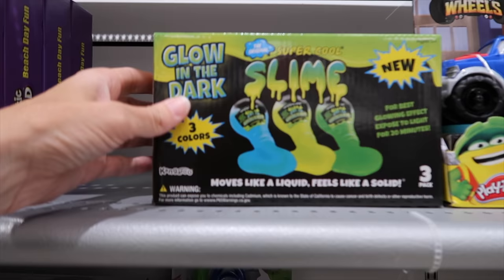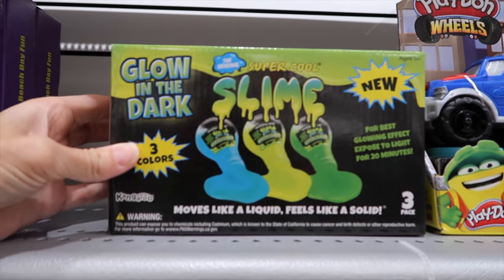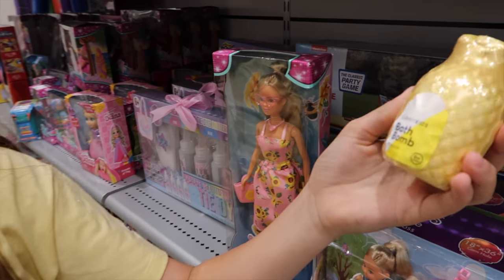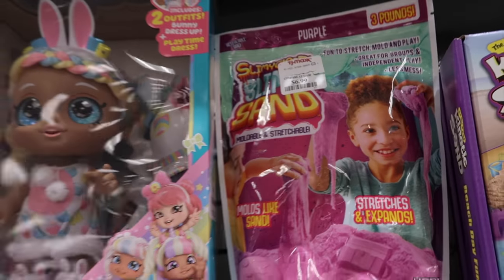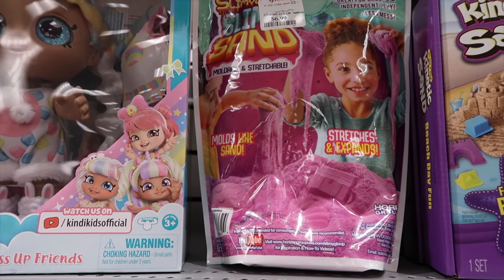Welcome back to our channel! Today we're going squishmallow hunting and fidget hunting at a mall close to our soccer tournament. We've had a lot of requests to do another hunting video. The first store we're going to is TJ Maxx. We found some slime in here — it's a pineapple kinetic sand, or wait, that's slime sand. We've never seen that before!